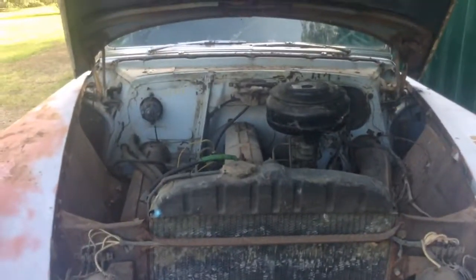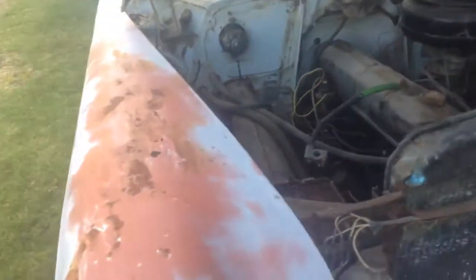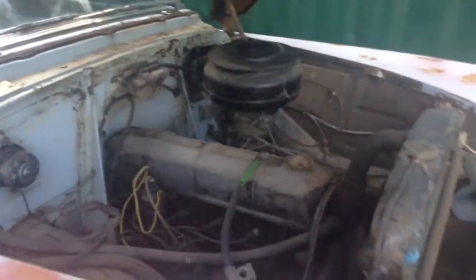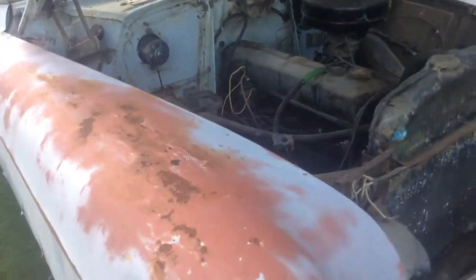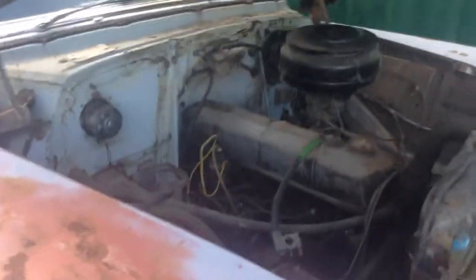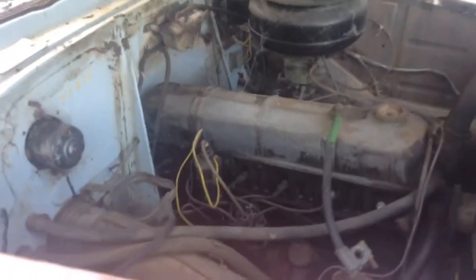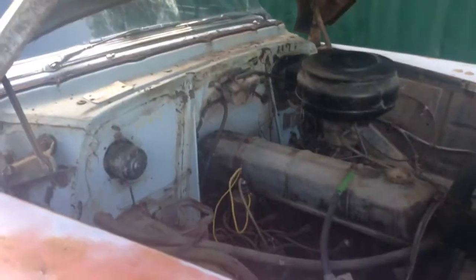Hello, this is a 53 Chevy. My father worked on it as a kid, and it has been sitting here for quite some time. There is a lot of damage, and the engine is getting quite old, but someday it may be fixed up.